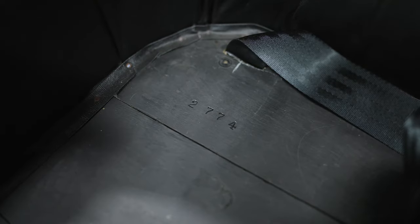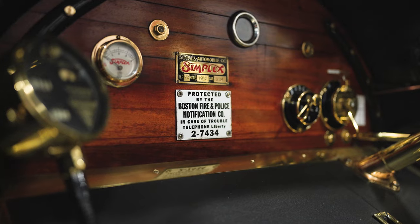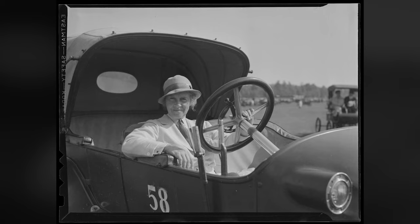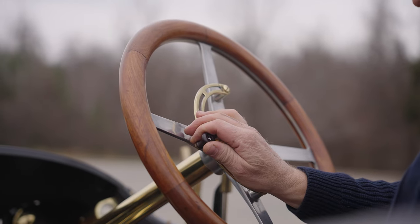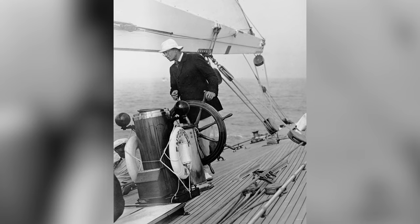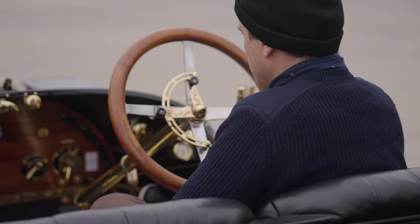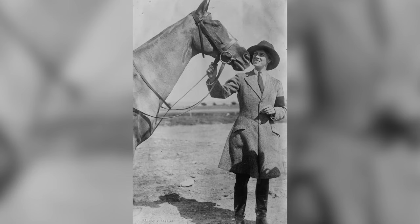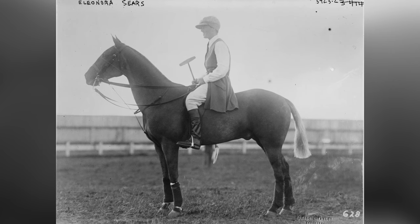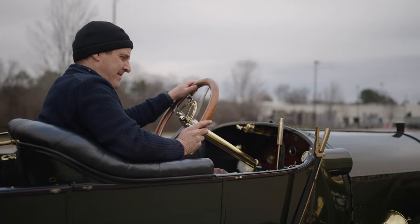This car is, of course, all original — original coachwork, matching numbers — with the most impeccable provenance in history. This car is known widely as the Eleanor Sears Simplex. She owned this car from 1912 to 1939. It was given to her by Harold Vanderbilt as an engagement gift and it was a beloved car for her. She is considered the greatest American sportswoman of the pre-World War II era, accomplished in something like 17 sports — absolutely the kind of car you would imagine someone like that driving.